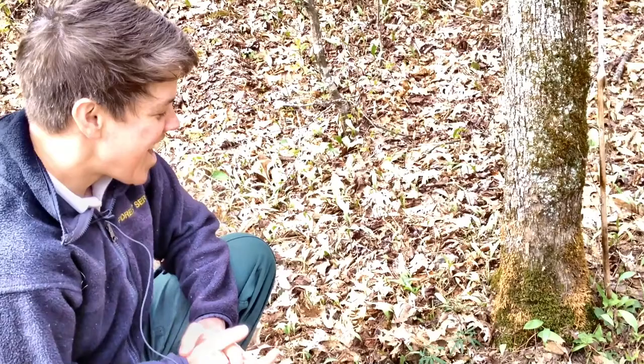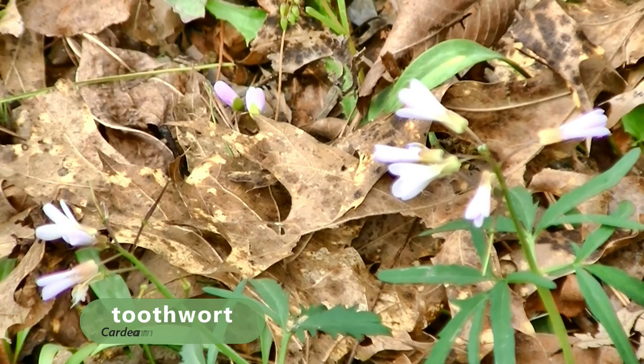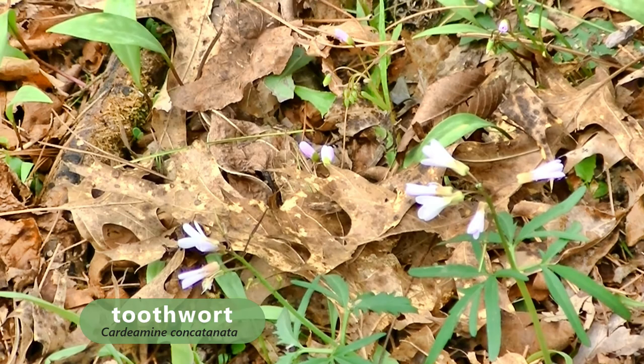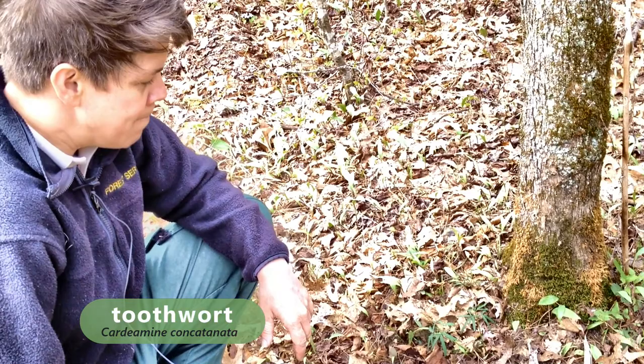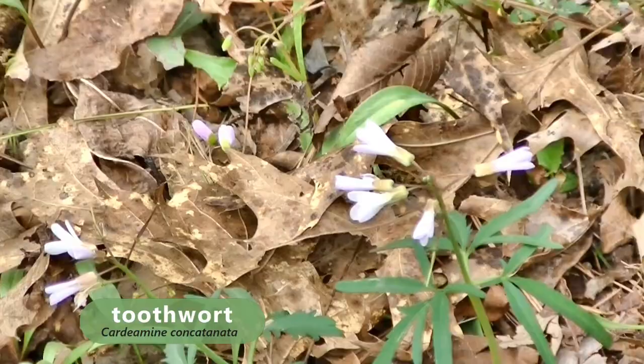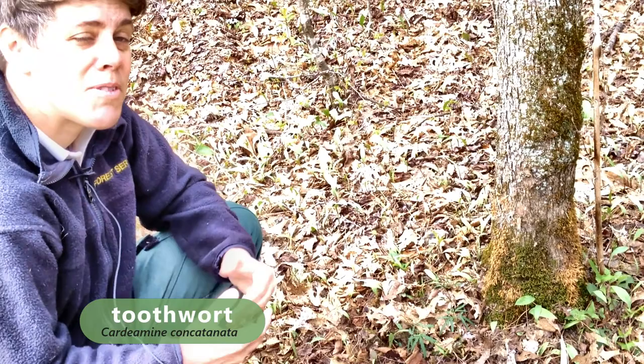Toothwort is another plant that is really wonderful to see after a long winter. It's also a nice indication that the area hasn't been heavily disturbed by humans, because it's one of the first plants to go if an area is disturbed. The name 'tooth' comes from the rhizome, which looks kind of like a tooth. And 'wort' actually means plant in Old English — so spiderwort, lousewort, liverwort — all those names make sense now.